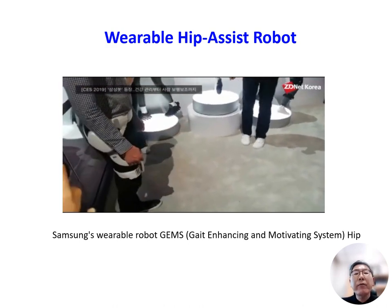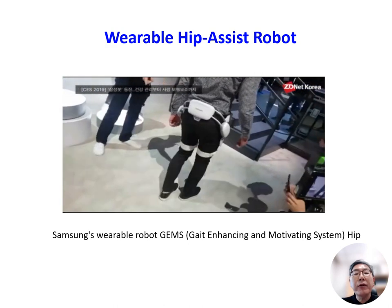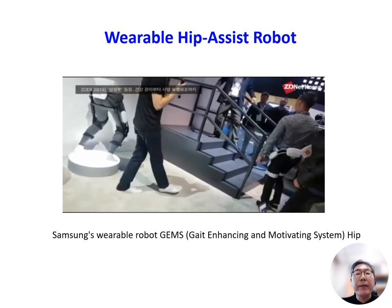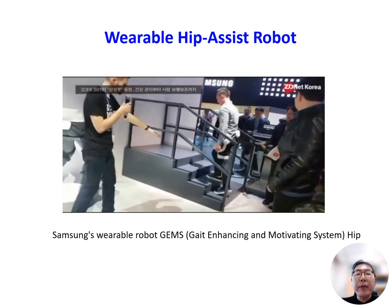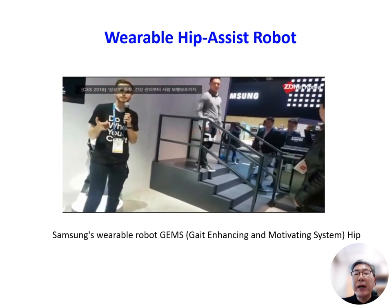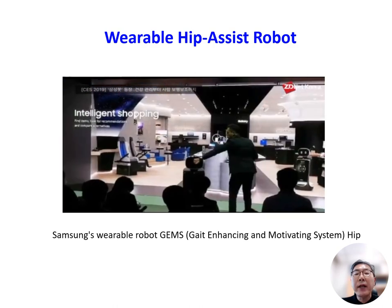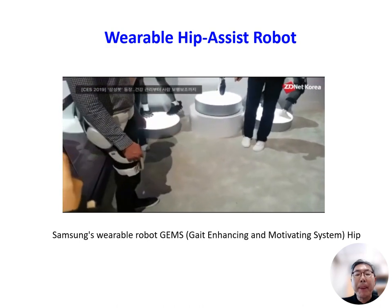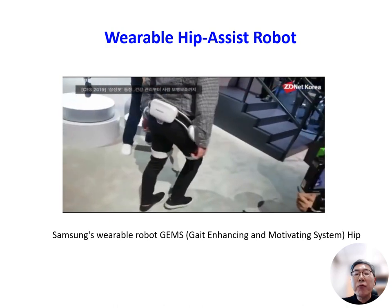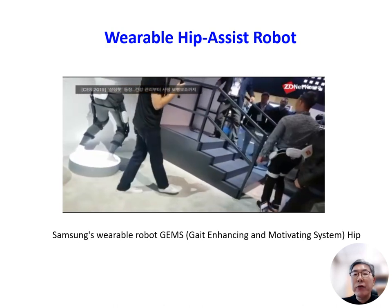This is a wearable hip-assisted robot developed by Samsung Advanced Institute of Technology, known as the GEMS — Gait Enhancing and Motivating System. This device has the capacity to deliver supportive torque and power precisely around the bilateral hip joint, effectively assisting with both hip extension and flexion during walking. In a randomized controlled trial involving 26 stroke patients, GEMS enhanced gait parameters and reduced the energy cost.